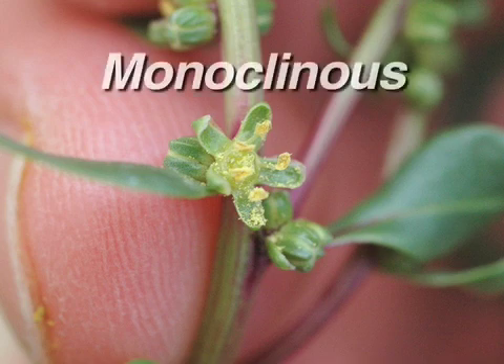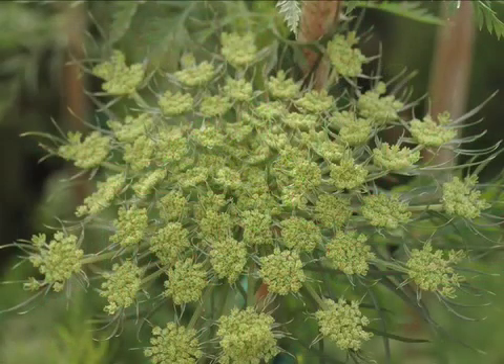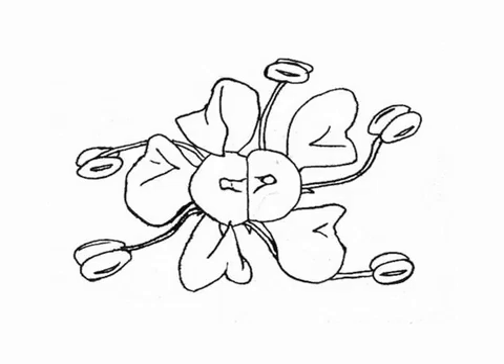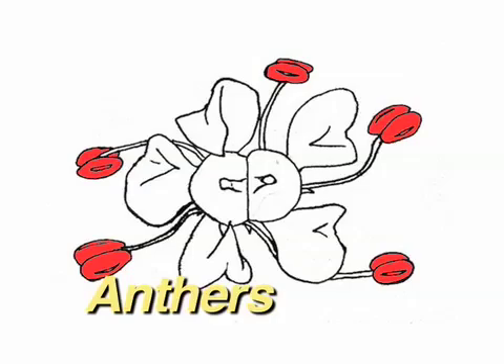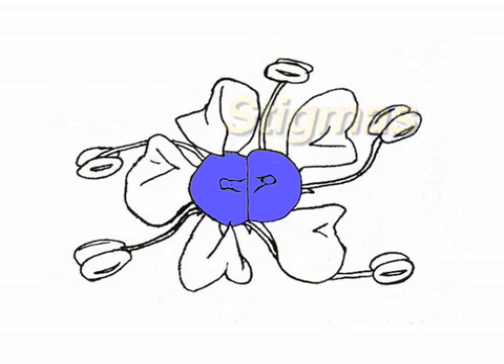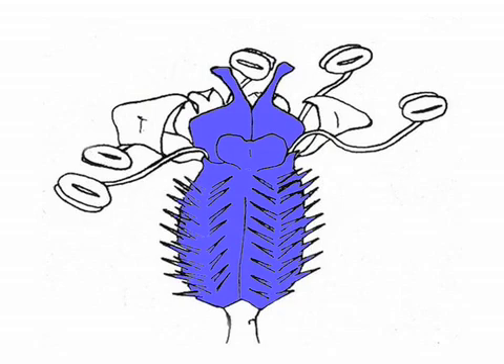Carrots and beets are both monoclinous because they have perfect, bisexual flowers with both male and female parts. Carrots have many tiny flowers that grow in an umbrella-like arrangement called an umbel. The individual flowers have five petals and five stamens that have the pollen-producing anthers, and there are two female stigmas that each lead to an ovary that can together produce a total of two spiny seeds.